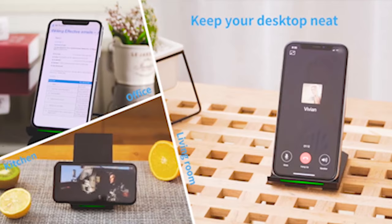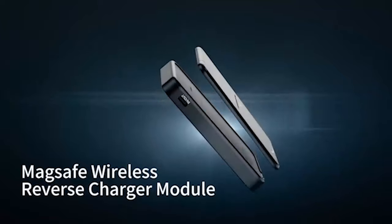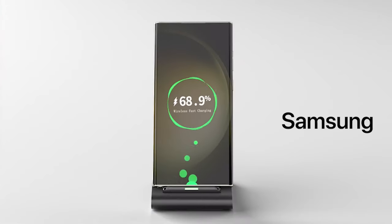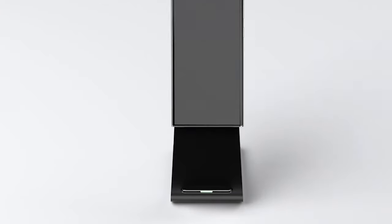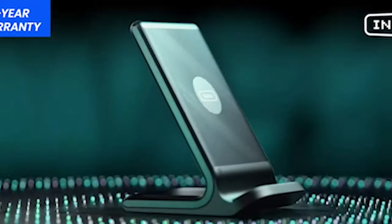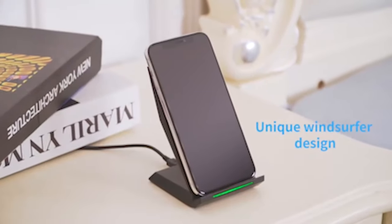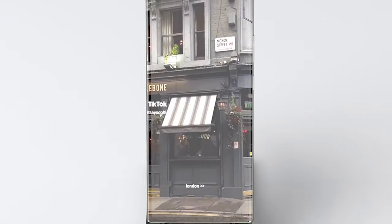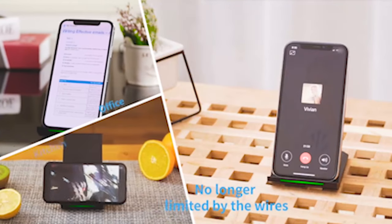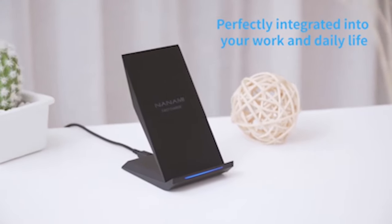If you want more information and updated pricing on the products mentioned, be sure to check the links in the description below. Looking for the ideal wireless charger for your Galaxy S24 Ultra? The quest for the best charging companion is essential to maximize the capabilities of your device. With a myriad of options available, selecting the perfect wireless charger can be daunting. From fast charging capabilities to sleek designs and compatibility features, finding the optimal match ensures seamless charging experiences. In this video, we explore the top wireless chargers tailored specifically for the Galaxy S24 Ultra, promising convenience, efficiency, and reliability.